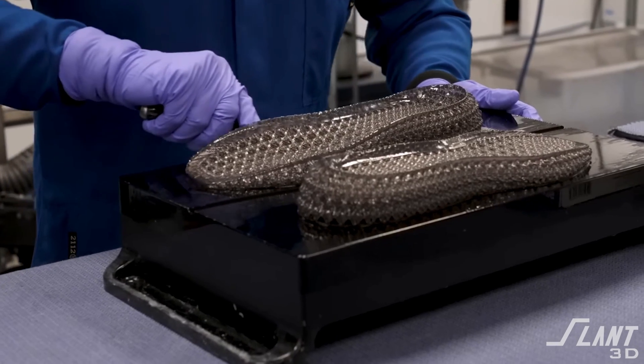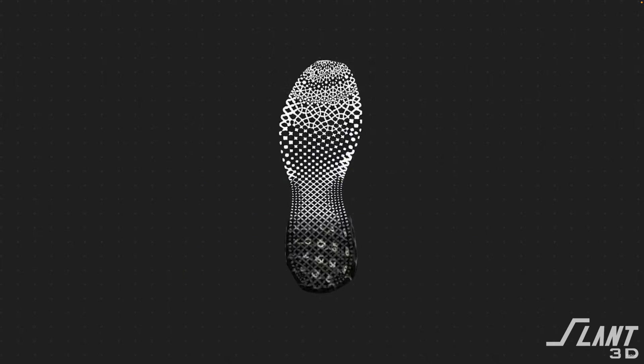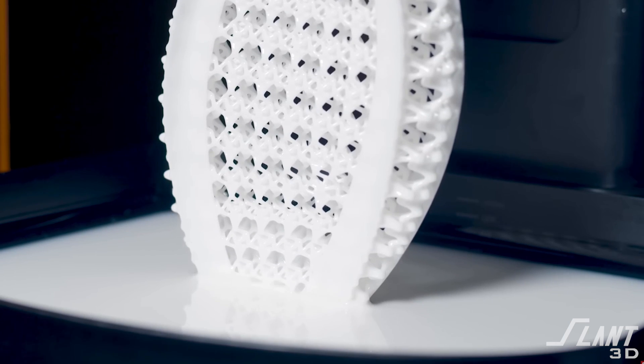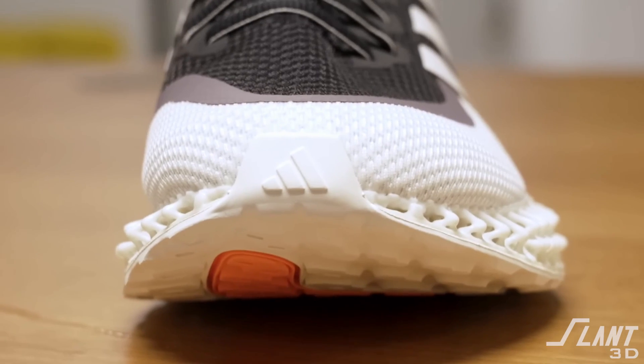And as the processes continue to refine and evolve, it's expected that that could become as much as 60% fewer emissions compared to traditional methods today. This really explains why companies like Adidas and many other large manufacturers are pursuing manufacturing with 3D printing. Adidas has the 4D FWD line of their 3D printed shoes, where they're exploring and expanding on these additively manufactured shoes because they're so much more efficient and help meet their sustainability goals. Traditional methods just can't get us there.